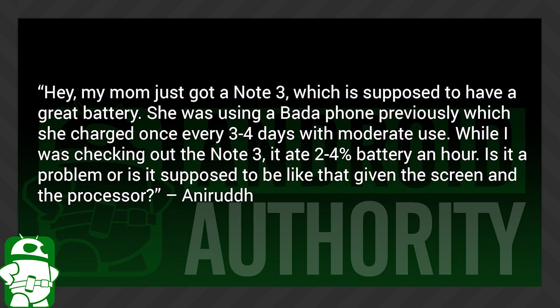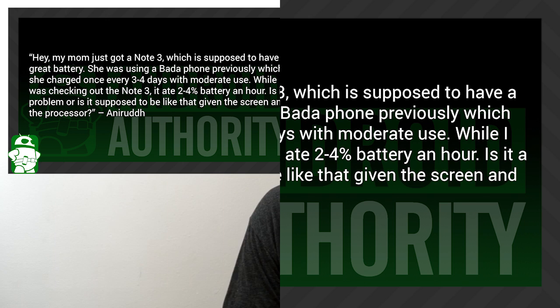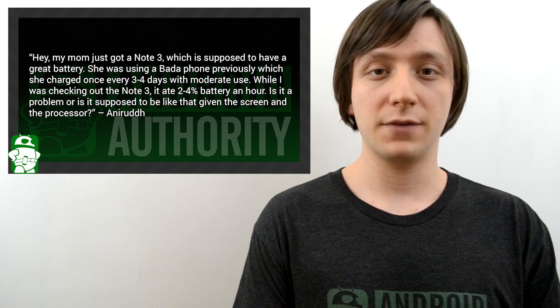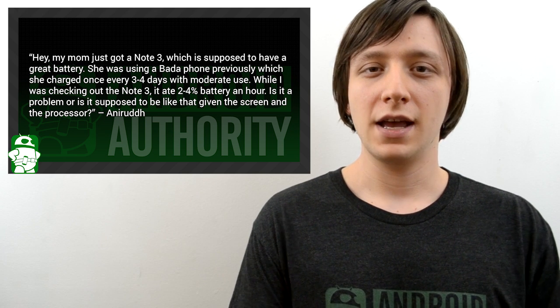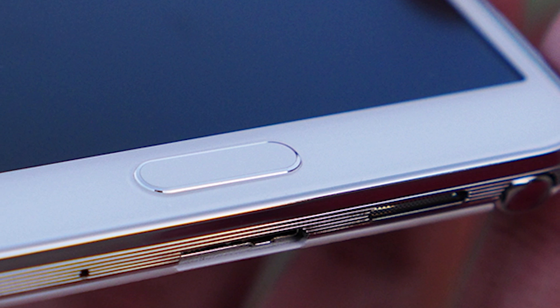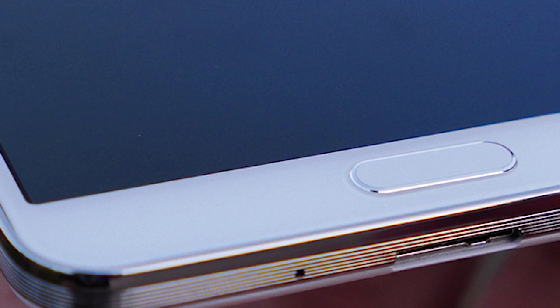AnnaRude asks: my mom just got a Note 3 which is supposed to have great battery life. She was using a Bada phone previously which she charged once every three to four days with moderate use. While checking out the Note 3, it ate two to four percent of battery an hour — is that a problem or is it supposed to be like that given the screen and the processor? Four percent drainage per hour actually isn't half bad. Most Android devices get about 12 hours a day, with some getting about 16 hours. At four percent drainage per hour you're looking at about a 25-hour charge, which is substantially higher than the average for Android smartphones and beats out pretty much every other smartphone you can think of these days.